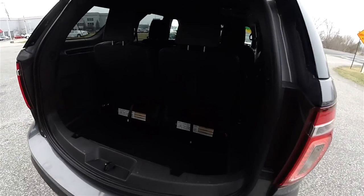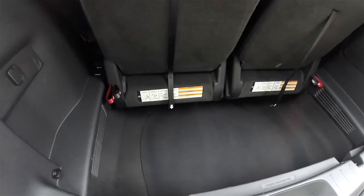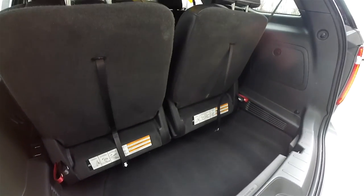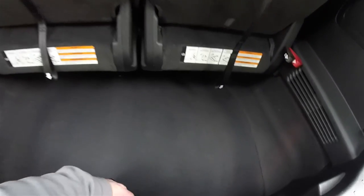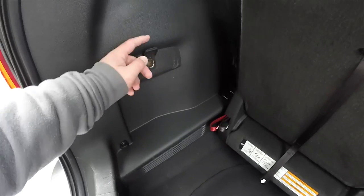Taking a look at the luggage area, it is very nice and spacious even with the third row seats up. Underneath the mat, the spare tire with jacking tools is located there, and there is also a 12-volt power point.